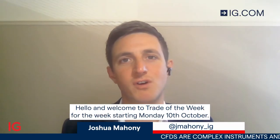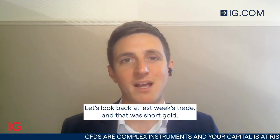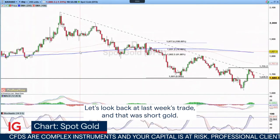Hello and welcome to Trade of the Week for the week starting Monday the 10th of October. Let's look back at last week's trade, which was short gold.